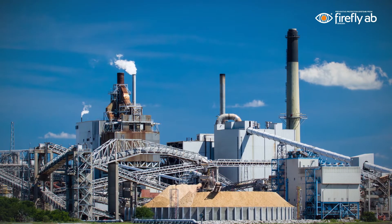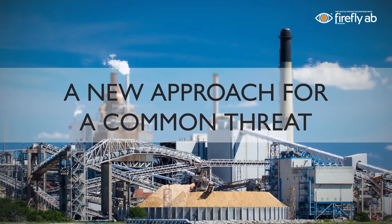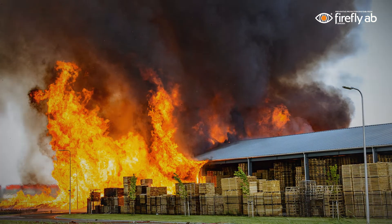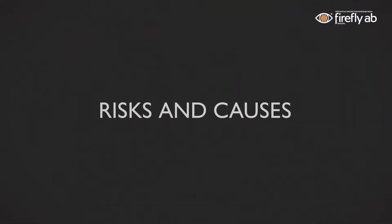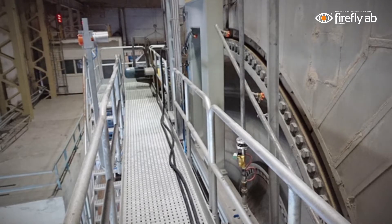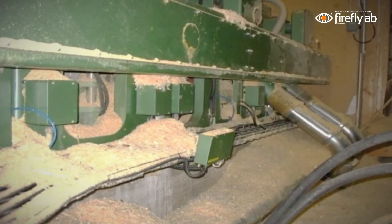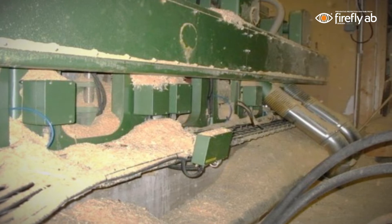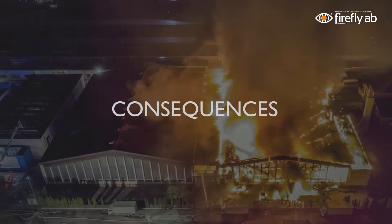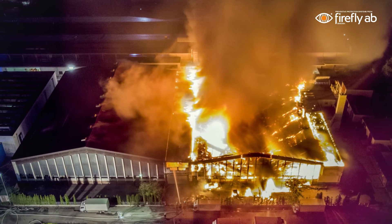With a groundbreaking technology combined with a new method, we have changed the way of approaching one of the most serious threats to the process industries: fires. The main fire risks in an industrial facility can often be related to a few specific high-risk machines or areas, which can represent a large part of the total fire risk. These applications often contain a lot of combustible dust, sometimes even in combination with oil. Due to these factors, fires can easily start, and if not extinguished within seconds, damages and costly production stops are likely to occur.